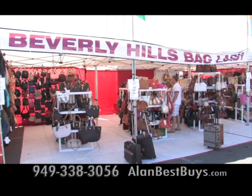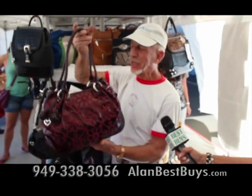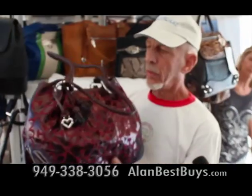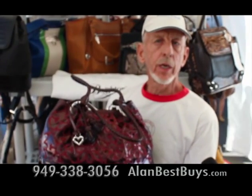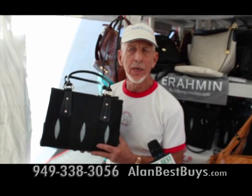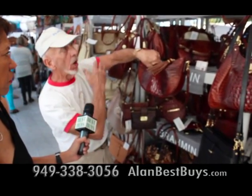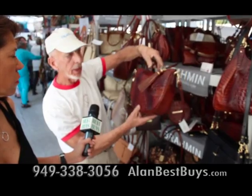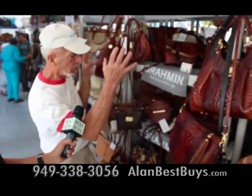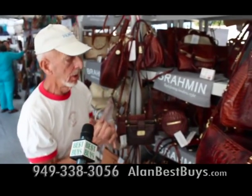The Beverly Hills Bag Lady is now at the College of the Desert Street Fair in Palm Desert on weekends. Beverly Hills Bag Lady now carries Brighton bags — the pricing is better than you can get anywhere else, and the selection is better. They're also excited to have Stingray, which is the best-selling color for Brahmin, while black would be number one for most other manufacturers. Brahmin bags don't break and have a two-year warranty.